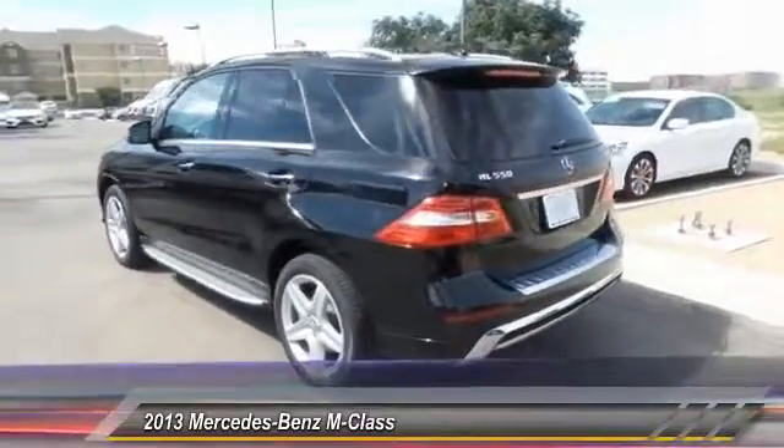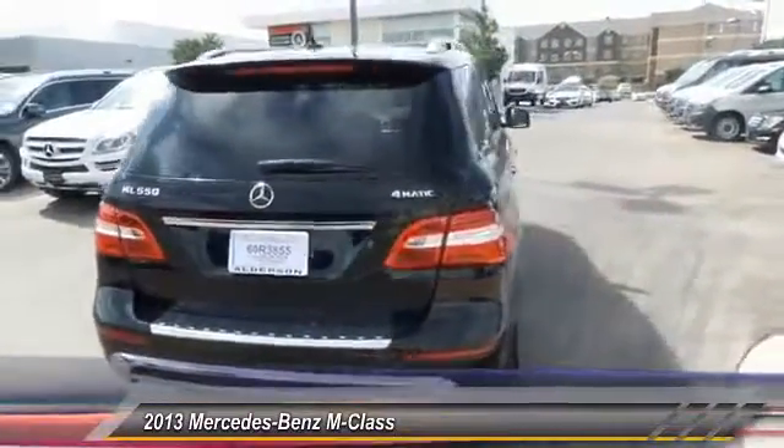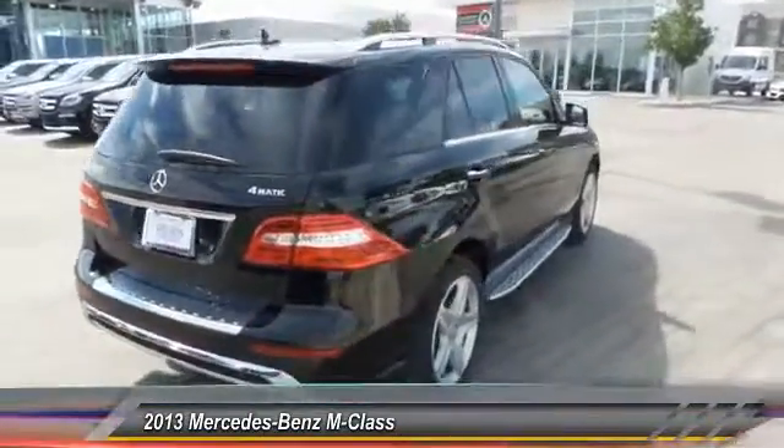Heated seats. Power sunroof. Navigation system. Steering wheel audio controls. Backup camera. Power steering. Air conditioning.